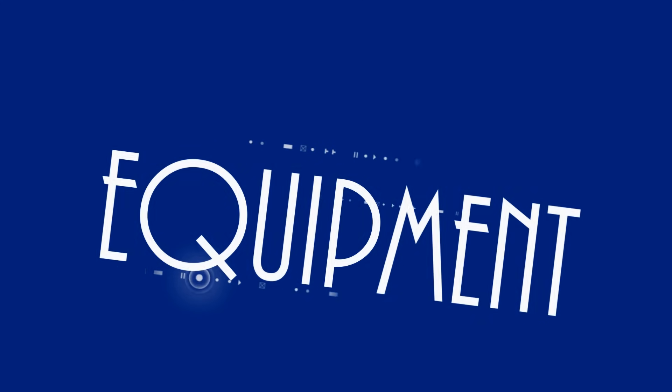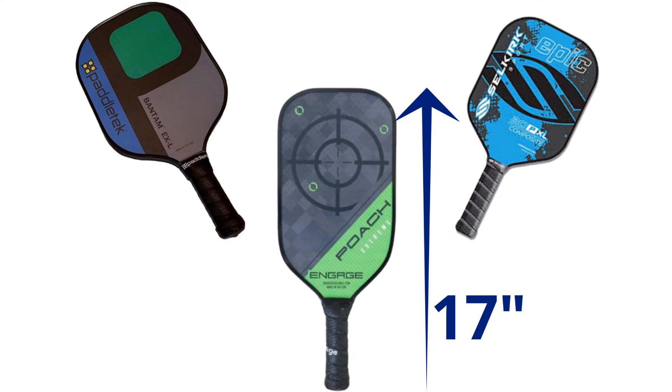Now let's take a look at the equipment. Paddles may remind you a bit of ping pong paddles. Today they're typically made from composite materials and can be no longer than 17 inches, with a combined length and width no greater than 24 inches.